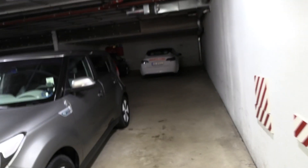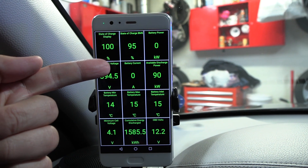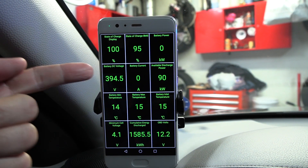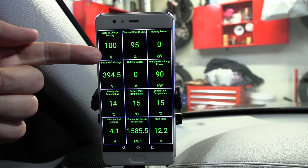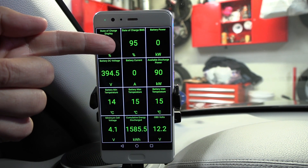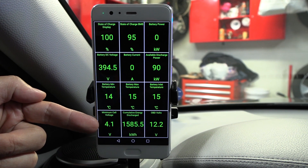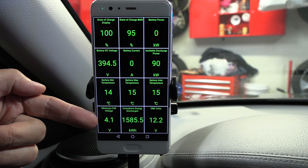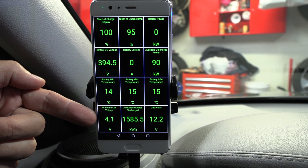Anyway, this is a different car — still a Soul. I just plugged it in and topped it up to 100%, it was at 99.5%. The BMS state of charge is 95%. It would be interesting to see what 100% looked like when the car was brand new — that's one way they can hide some degradation. But at one point they can't do that anymore. The cells charge to 4.1 volts.